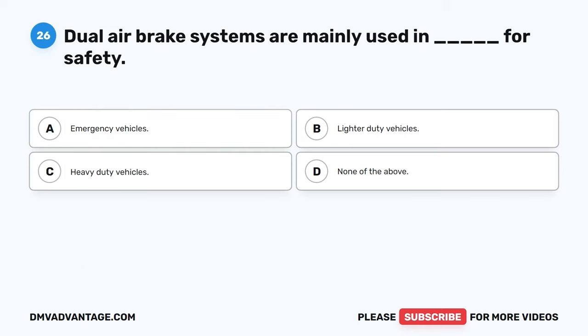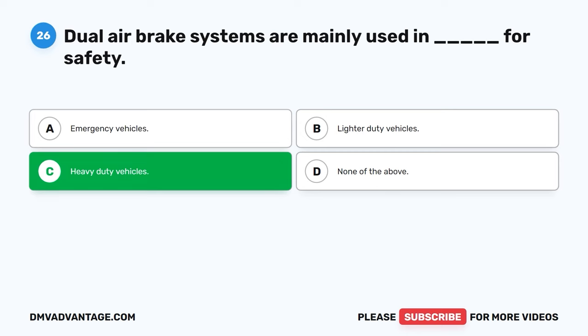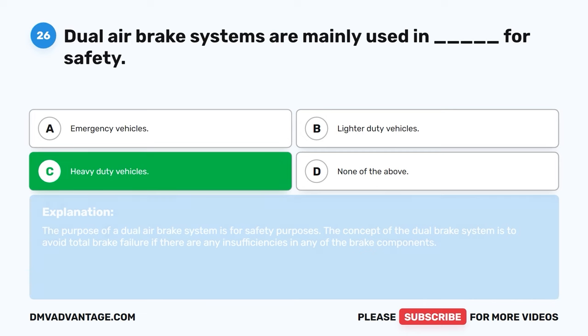Question twenty-six. Dual air brake systems are mainly used in blank for safety. A. Emergency vehicles. B. Lighter duty vehicles. C. Heavy duty vehicles. D. None of the above. The correct answer is C, heavy duty vehicles. The purpose of a dual air brake system is for safety purposes. The concept of the dual brake system is to avoid total brake failure if there are any insufficiencies in any of the brake components.